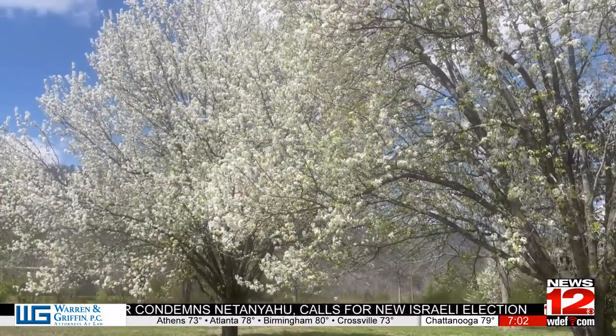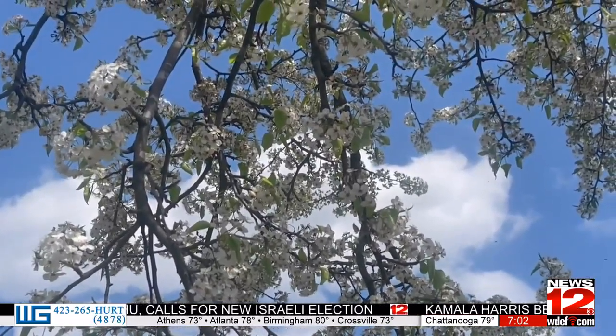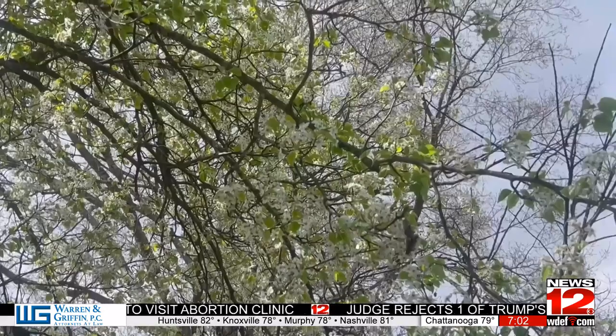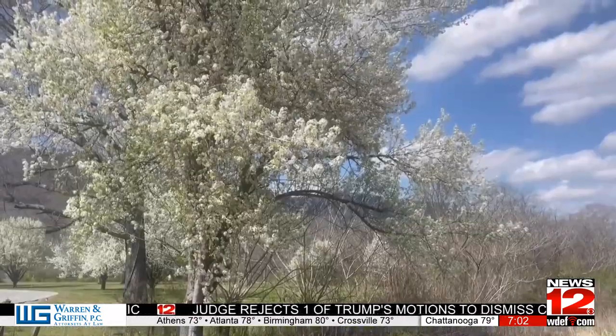Clements encourages people to look at other tree options instead of Bradfords. There are great other choices out there besides the Bradford pear. If you want something that blooms early and is a stunning specimen in your landscape, there are other options that will even smell great too, providing benefits for the environment and for your home landscape. Reporting in Hamilton County, Kayla Figures, News 12.